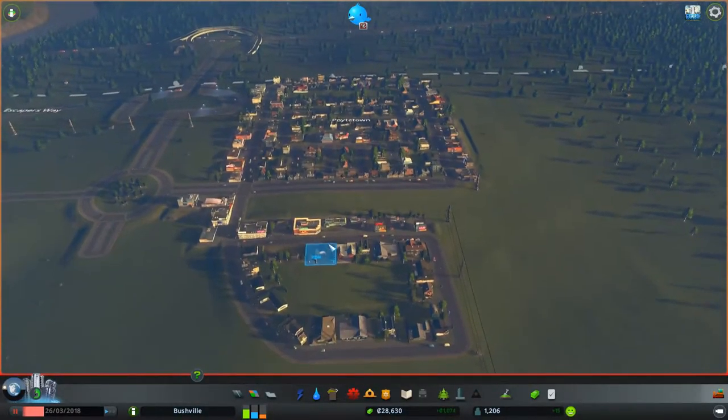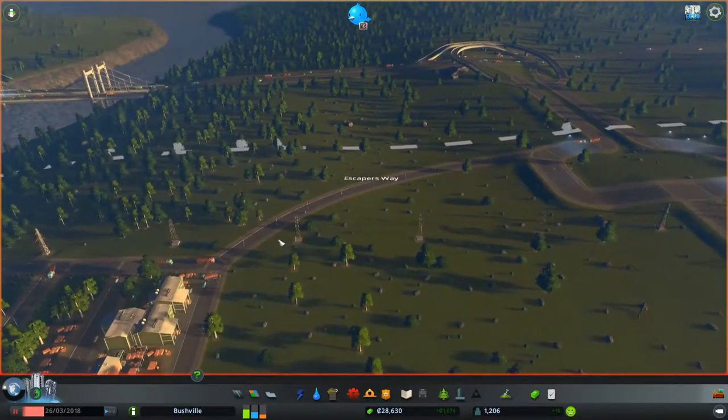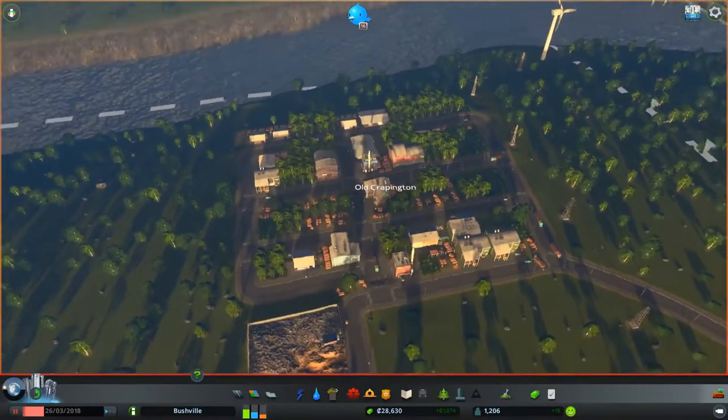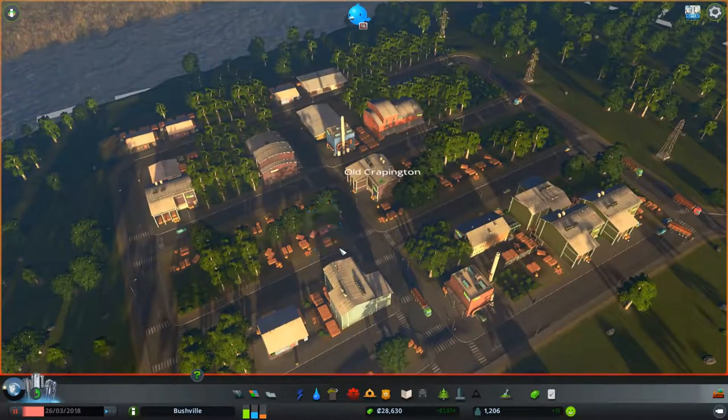As you can see we kind of go around there. Escapers Way is the route people — the trucks specifically — will be able to take out of the city from Old Crappington. Old Crappington is our woodland resource generation; it's our infrastructure that is earning us all the money. Trying to be as environmentally friendly as possible. I mean, cutting down trees isn't environmental but it is in comparison to all those factories we could have. That's what we currently have now.